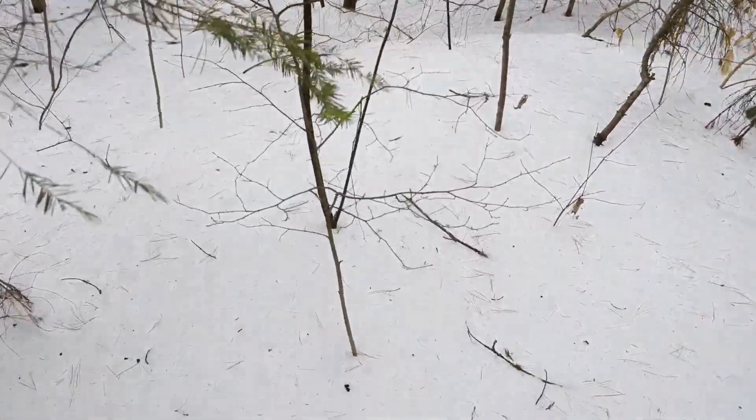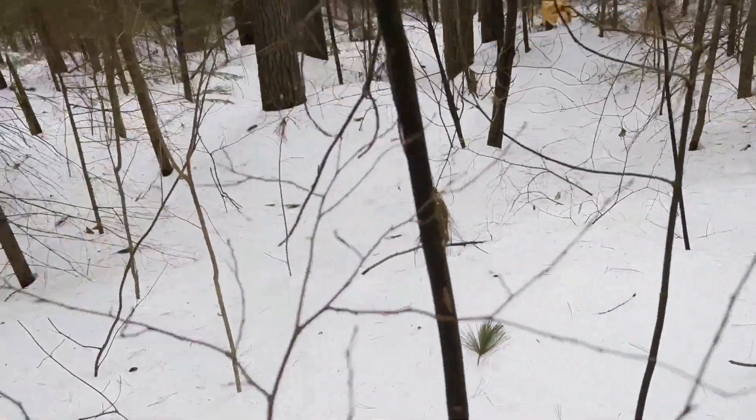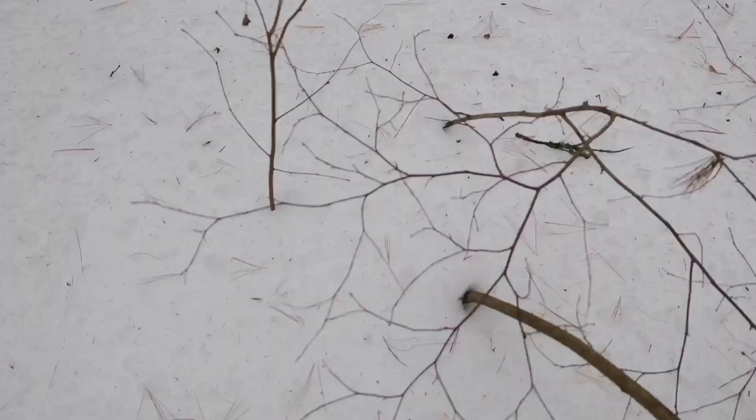Now we left the trail and we are walking through the forest to find a nice campsite. It's not so easy, and you would be surprised how much you still sink in even with snowshoes.